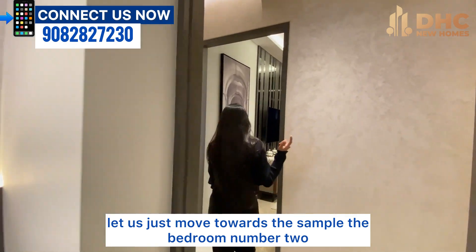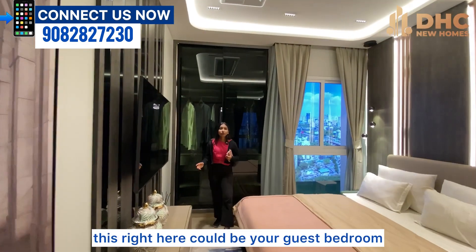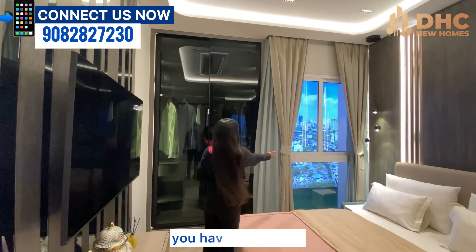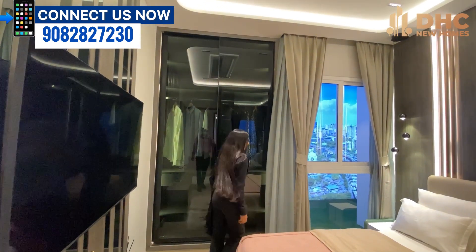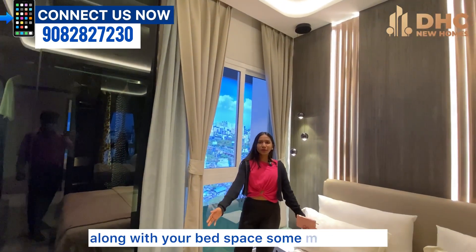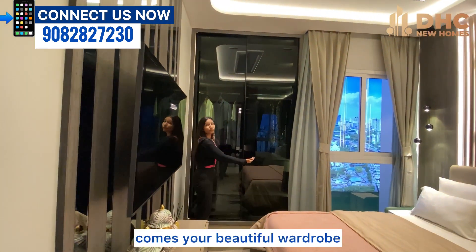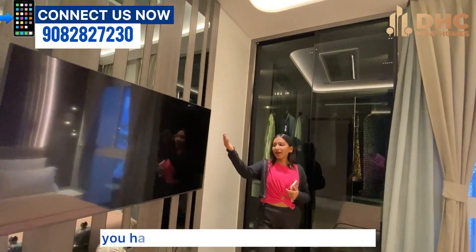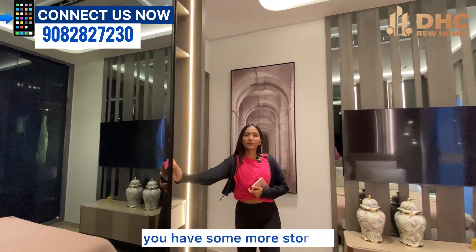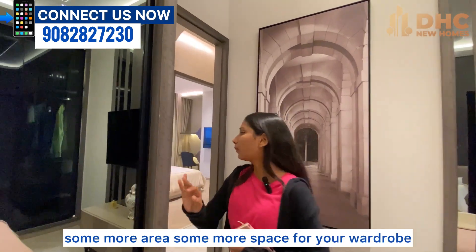Now let's move towards bedroom number two. This could be your guest bedroom or a common bedroom. You can see again you have a beautiful city view, along with your bed space and moving area. There's a beautiful wardrobe, a TV unit, and some more storage and wardrobe space.